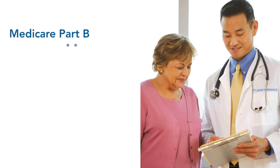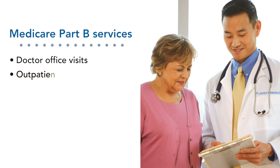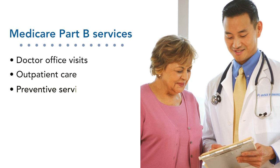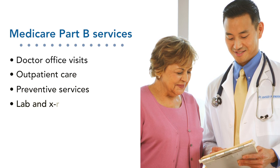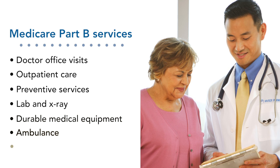Medicare Part B covers medical services such as doctor office visits, outpatient care, preventive services, lab and x-ray, durable medical equipment, ambulance, and more.